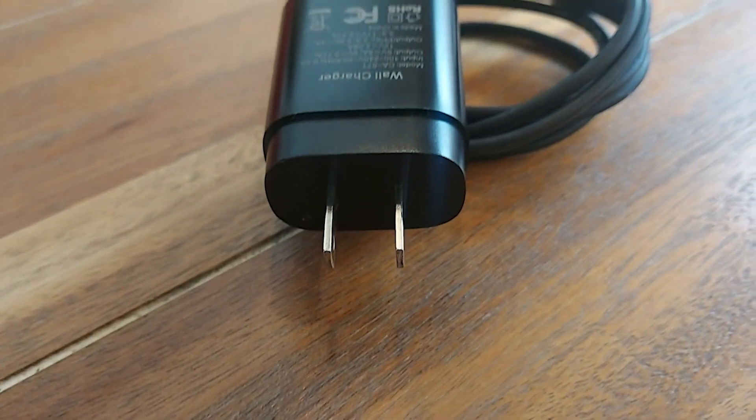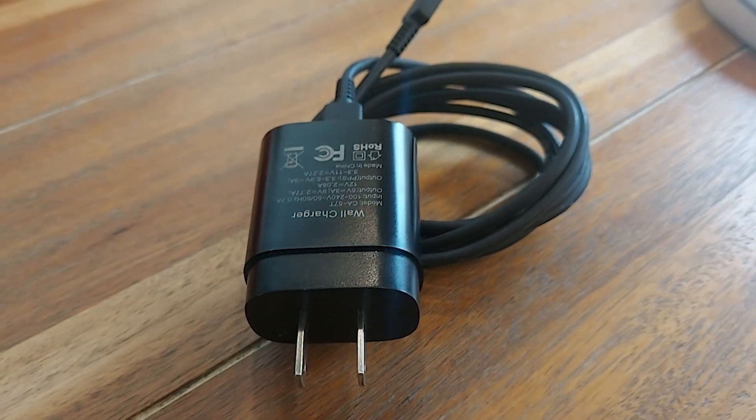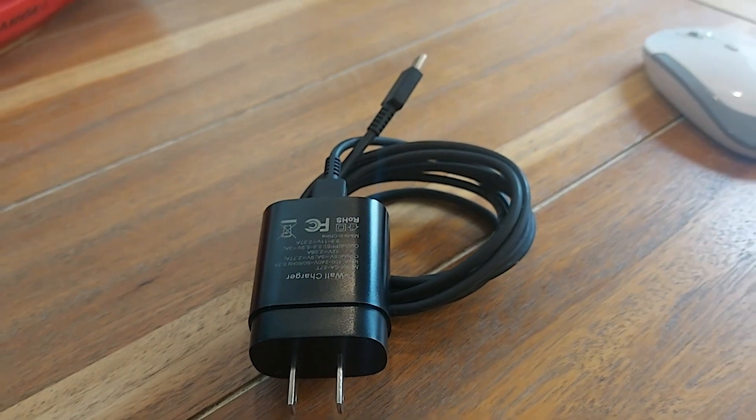Hey, it's Krista with WTI. If you're anything like me, you don't have time to sit around and wait while your cell phone or tablet charges. Well, this Sendin's Type-C Superfast Charging Set is going to help reduce your charge time and get you back in action.